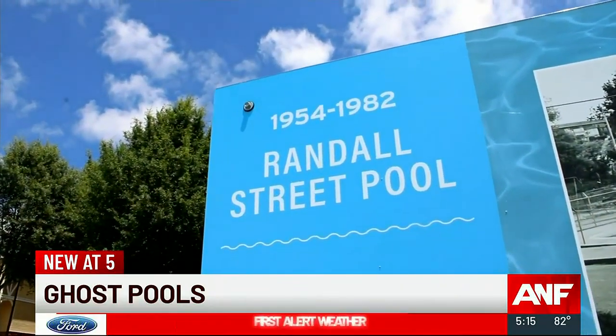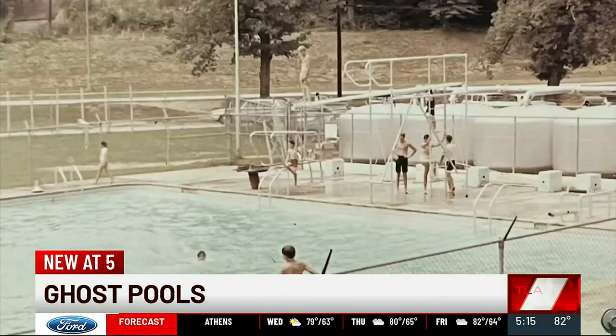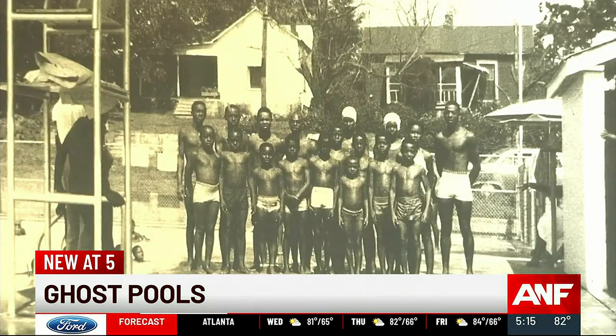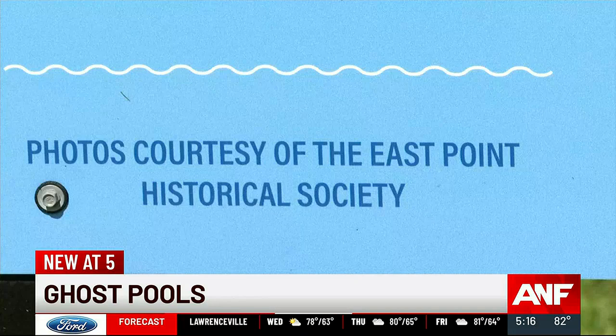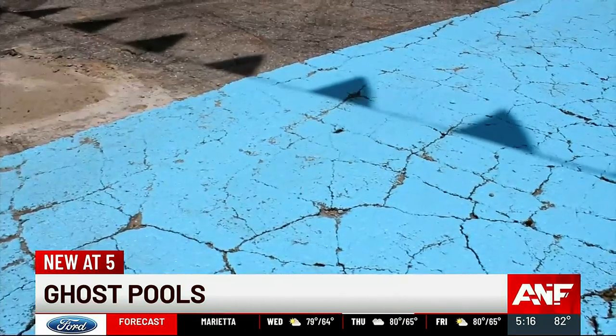The Randall Street Pool was built for the Black community. Although the Spring Avenue Pool was desegregated in 1964, the pool was mostly used by the white community. For some people, these were happy spaces, but it was a time of exclusion and inequality. You feel it when you see the different sizes of the pools — the white pool is double the size of the Randall Street Pool. Both pools eventually closed due to underfunding.